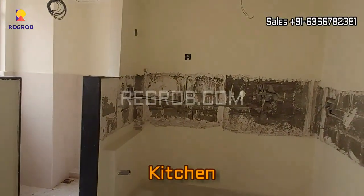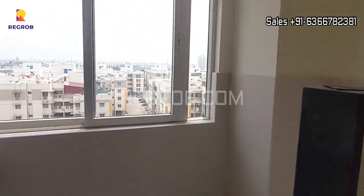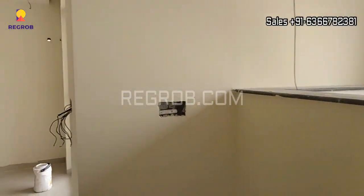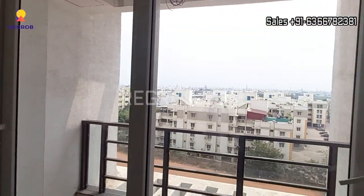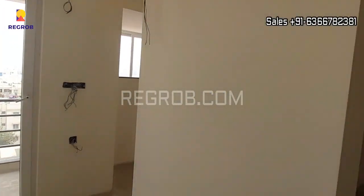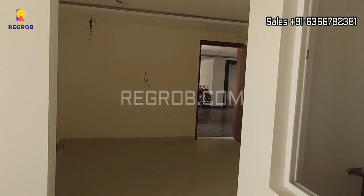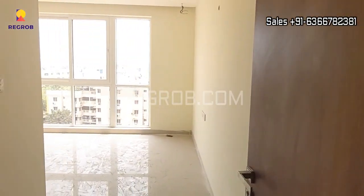Now here we have an open modular kitchen with a separate utility space. And now moving next.